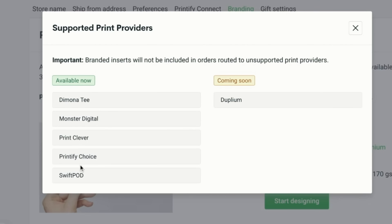The print providers currently supporting package inserts are Demona T, Monster Digital, Print Clever, Printify Choice, SwiftPod, and coming soon, Duplium. Two of the most common print providers are Monster Digital and SwiftPod, so that is great news because they're pretty much all I use.